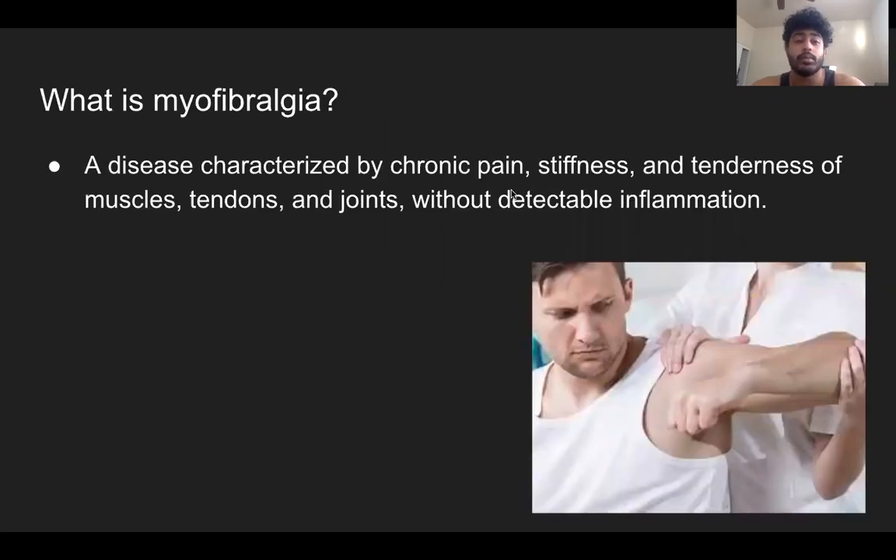So what is myofibralgia? Myofibralgia is a disease characterized by chronic pain, stiffness, and tenderness of muscles, tendons, and joints without detectable inflammation. Usually the body releases endorphins, which block transmissions of pain signals. But in people with myofibralgia, this system is kind of faulty.